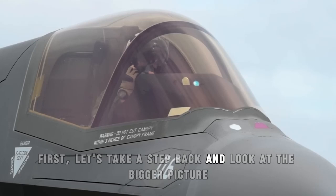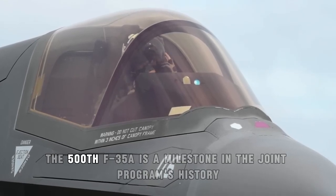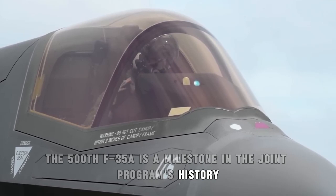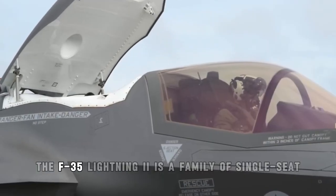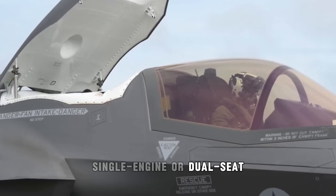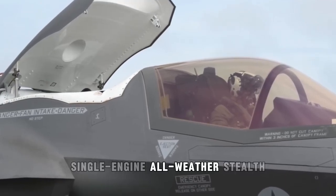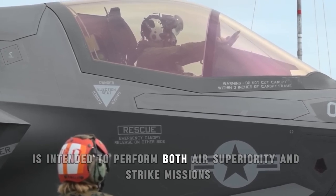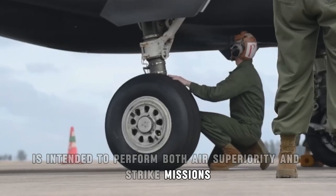First, let's take a step back and look at the bigger picture. The 500th F-35A is a milestone in the joint program's history. The F-35 Lightning II is a family of single-seat, single-engine, or dual-seat, single-engine, all-weather stealth, multi-role, optionally manned fighter aircraft intended to perform both air superiority and strike missions.